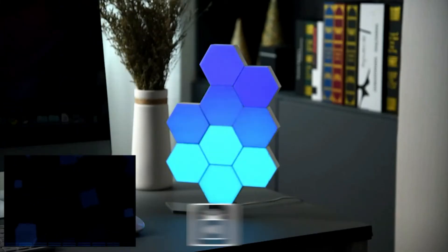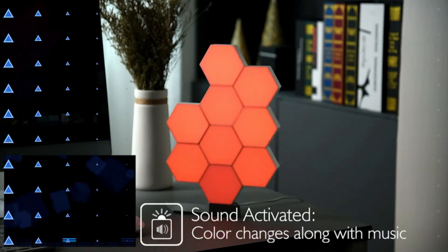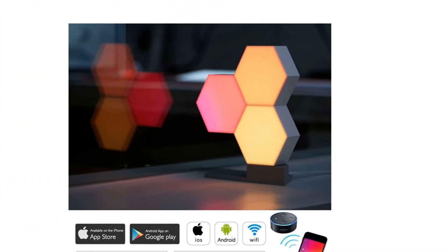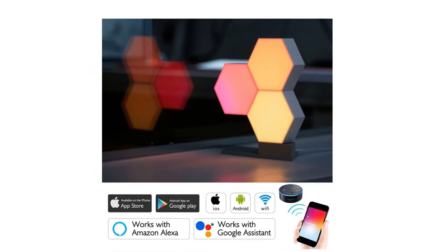More blocks offer more variety of patterns to add interest to your life. One base supports a maximum of 10 blocks, letting you set the atmosphere with different shapes for special occasions — such as a Christmas tree, a heart for Valentine's Day — to show wonderful effects and express your unlimited creativity.